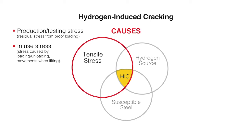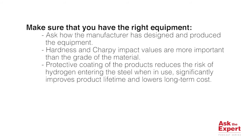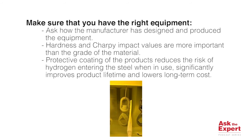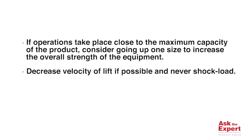Some practical tips for personnel using or procuring lifting equipment for harsh environments: make sure that you have the right equipment — that is number one. Inquire with the manufacturer how they design, manufacture, and certify the product. Hardness and Charpy impact values are in this specific application more important than the grade. Protecting the coating of the product is also important — if we can stop hydrogen from entering the product whilst it is in use, that is safer and increases the service life while lowering total cost over its lifetime. If operations take place close to the maximum capacity of the product repeatedly, consider going up one size to increase the overall strength, decrease the velocity of the lift, and never shock load.